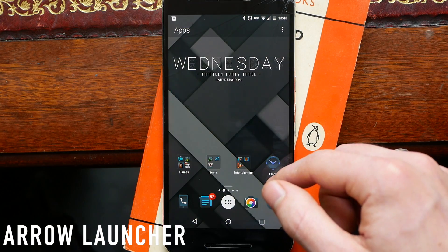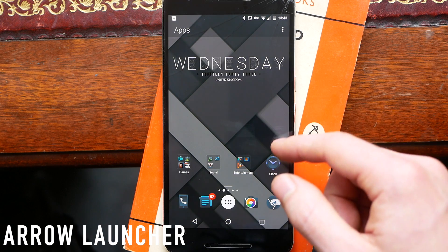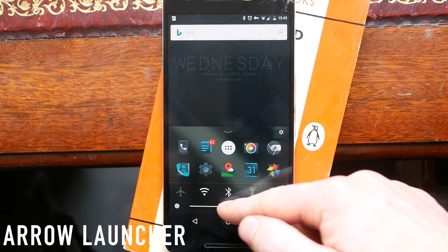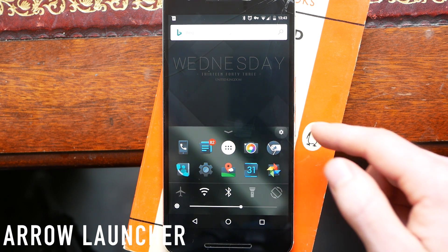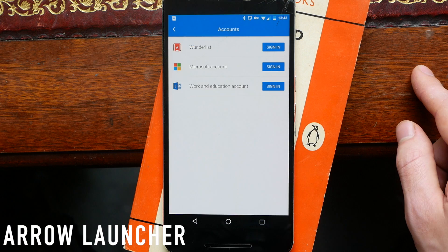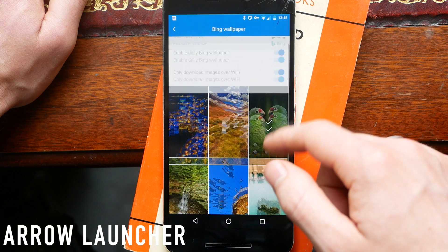It has full icon pack support as well as folder support, and the folders are styled something like iOS. Along the bottom you've got a customizable dock of five icons. If you scroll this up you reveal another five icons along with some quick settings including a slider for your screen brightness. The launcher will also sync with Wunderlist to get all of your tasks and reminders, as well as syncing with your Microsoft account, work and education exchange accounts, and traditional live wallpaper support.